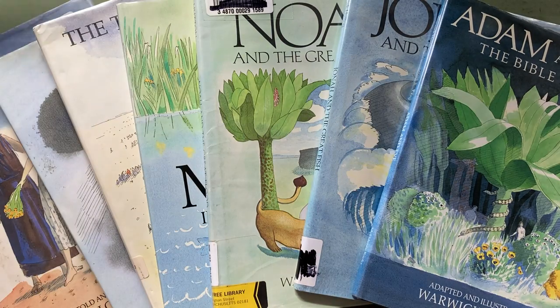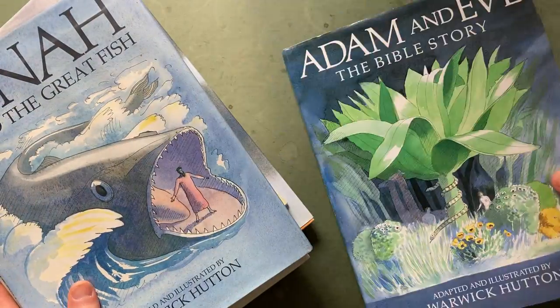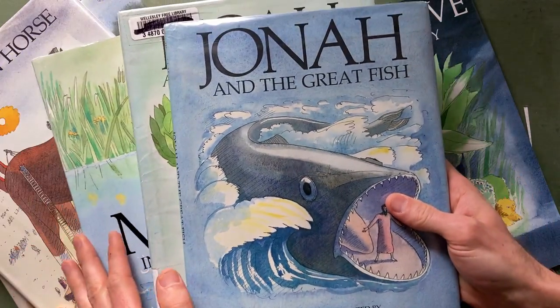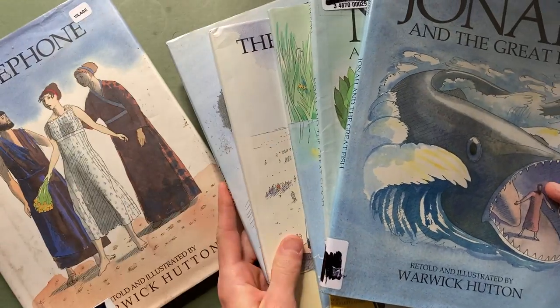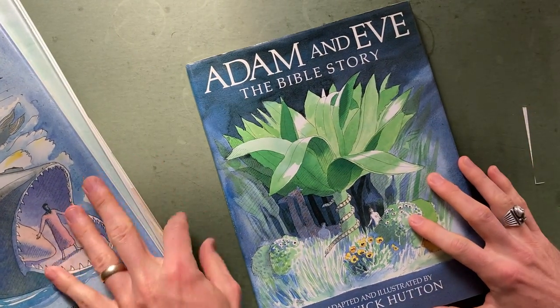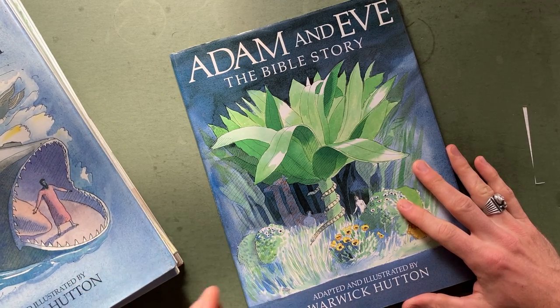Let's dive into Warwick Hutton. He did adaptive work — he's a really good adaptive author. He did biblical stories and Greek and Roman stuff. There are even more books than these that I don't have yet, but I really want them. I bought these all for under $10 individually.